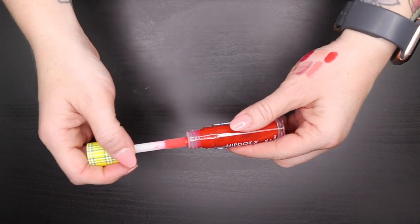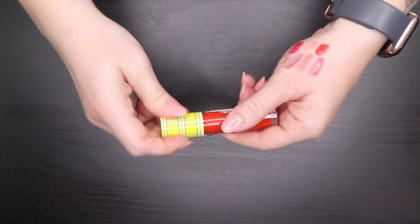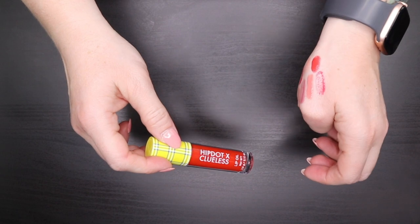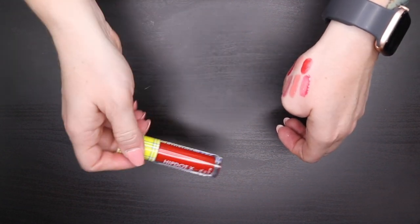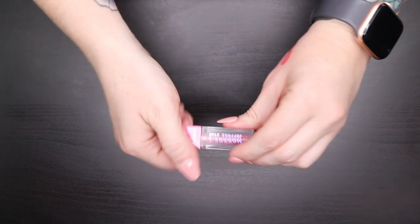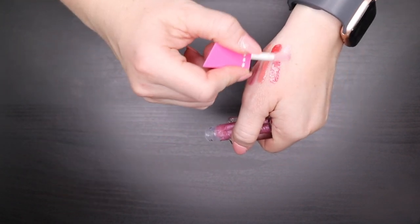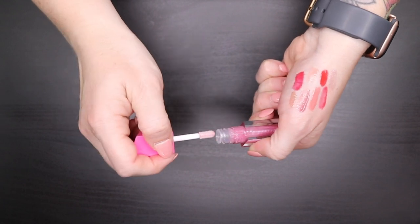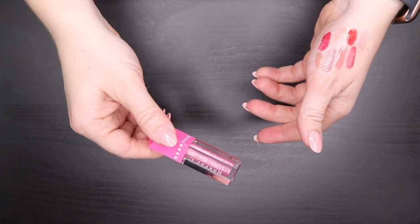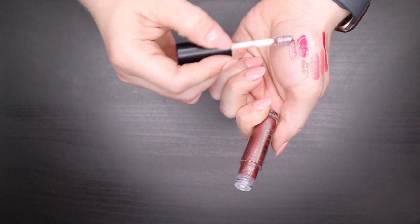Another HipDot x Clueless Lip Oil in more of a cherry-red shade — I mostly wear lip oils at home to moisturize — keeping it. The Morphe x Jeffree Star Lip Gloss in Berry Blast is a pretty clear shade with a cool-toned undertone and lots of glitter — keeping it. The Morphe Lip Gloss in Hypnotized has the prettiest glitters — stunning, keeping it. The Kiko Milano 3D Hydra Lip Gloss in shade 10 also has gorgeous glitters and is super shiny — keeping it.